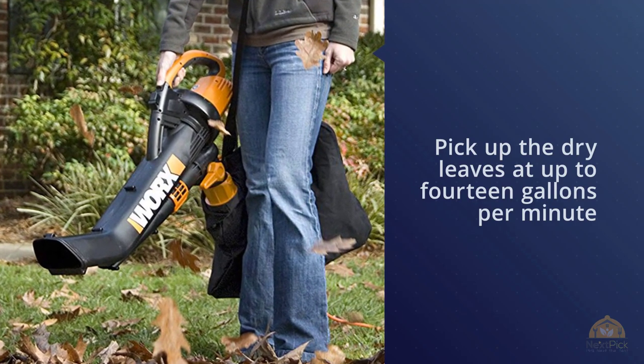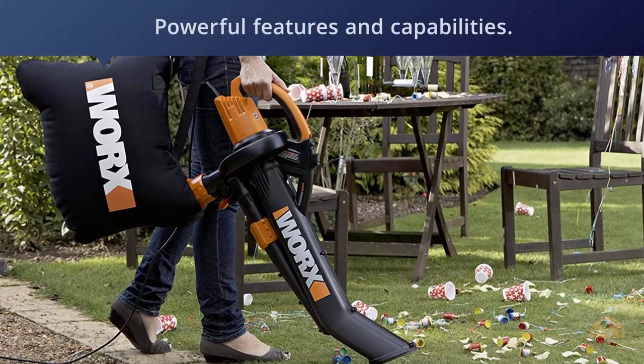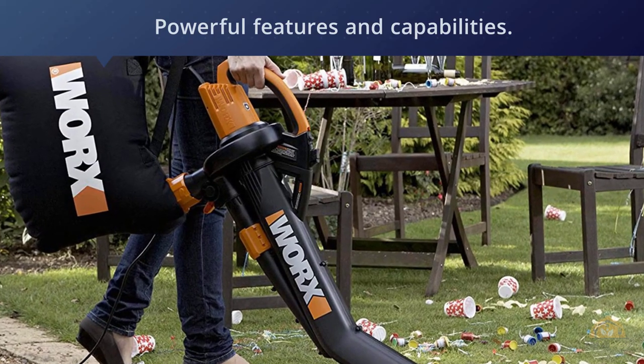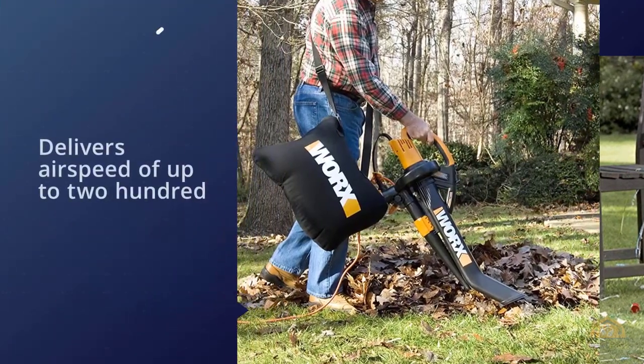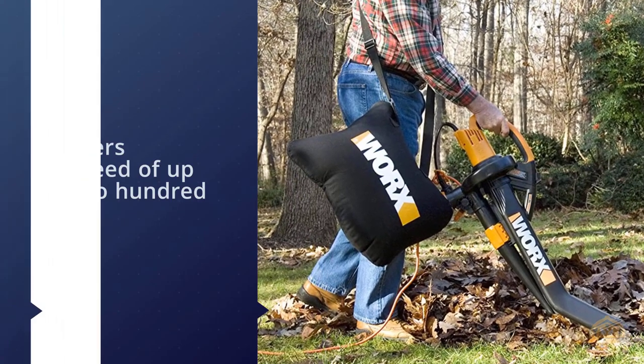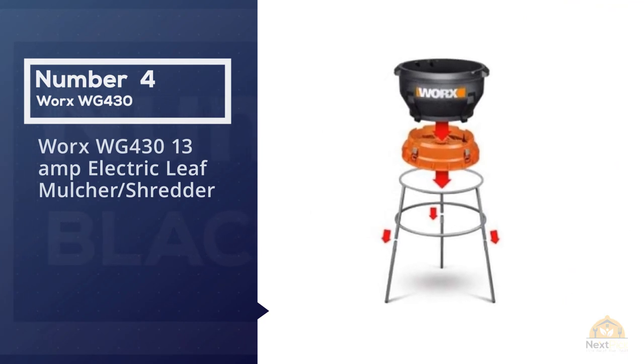Number four: Worx WG430 13-amp electric leaf mulcher shredder.